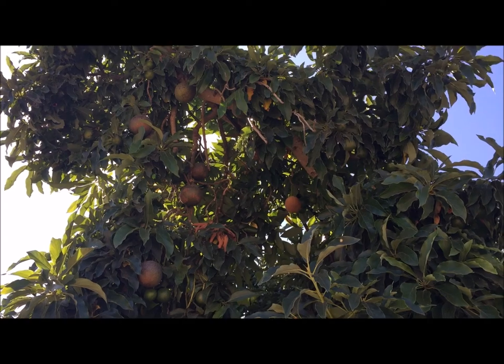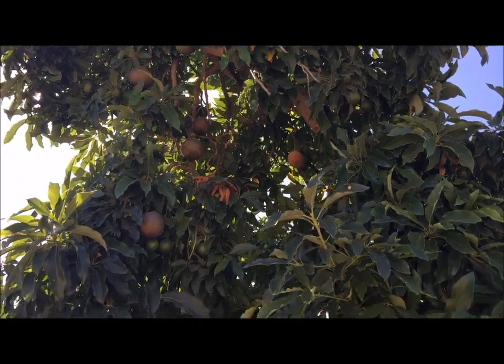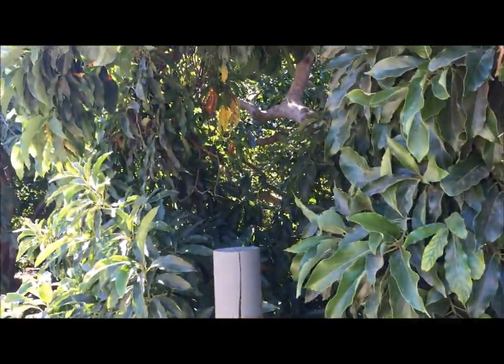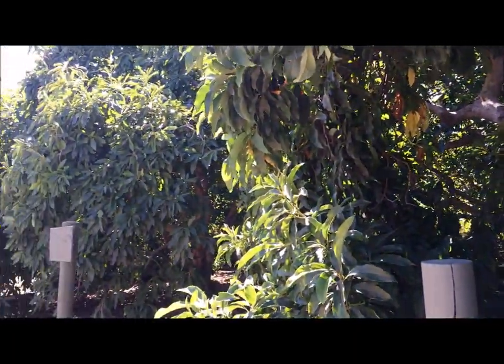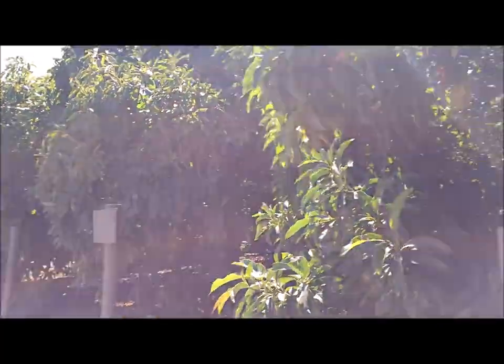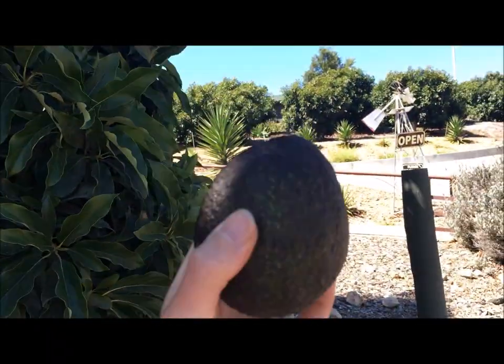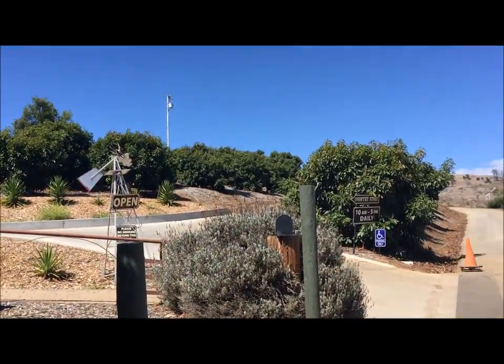Look at all the avocados on there — they're huge! This is the Morro Bay avocado farm. There's just a mini store but you can't go through the farm — it's just a big hillside full of avocado trees. I bought myself an avocado, nice and ripe, straight from their trees.